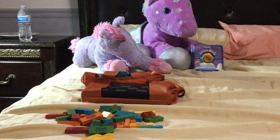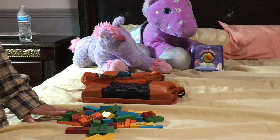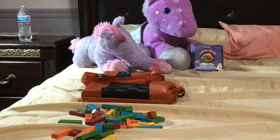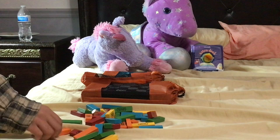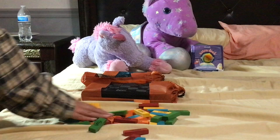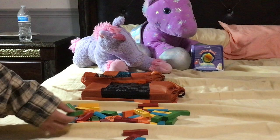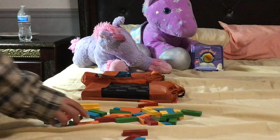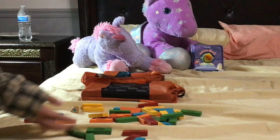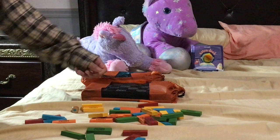Classic Jenga is just wooden blocks stacked together, but this one is colorful and comes with dice. Before assembling, you need to make sure all the pieces are mixed together. There are two ways to play — one by mixing all the colors, or by separating them. We mix ours, which I think is more fun.